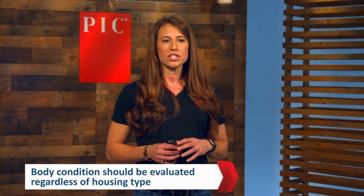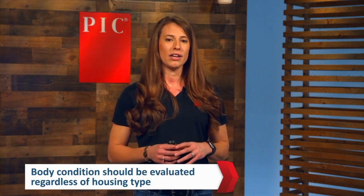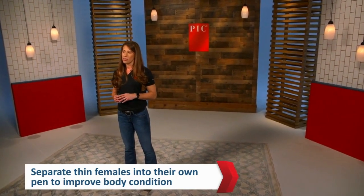A common question I get in the field is how to manage body condition in group environments. With new regulations on sow group housing, specifically Proposition 12, this is an important topic. Managing body condition is more challenging where females are not fed individually. However, you can still be very successful. We recommend separating thin females into their own pen to improve their body condition. The biggest advantage of electronic sow feeders is the ability to feed females individually in a group environment, but body condition still needs to be evaluated the same way.